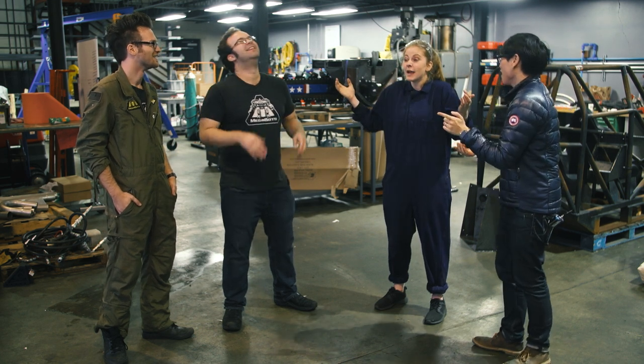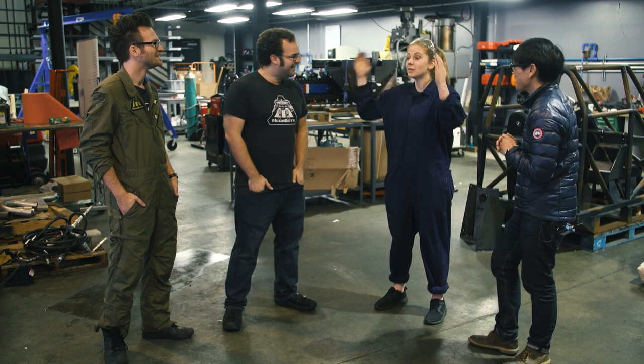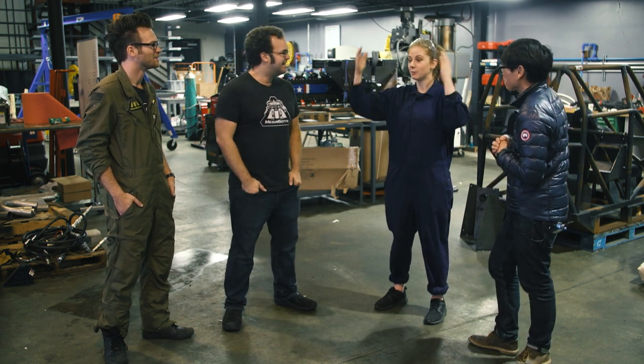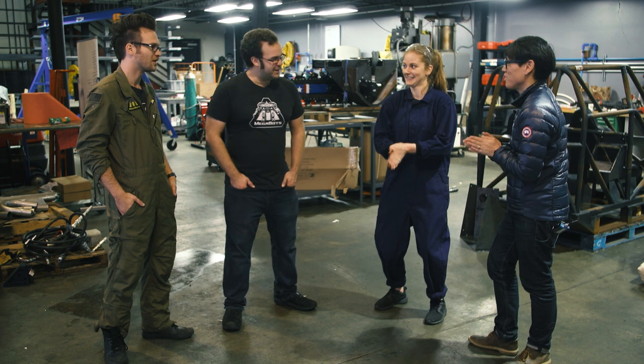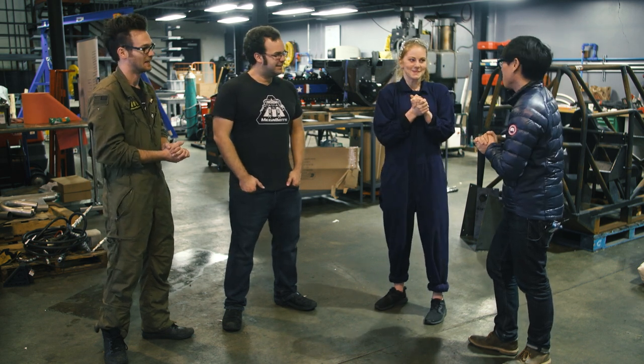Simone, you're going to be able to live out your dream today — a dream you didn't even know you had. I wasn't creative enough to dream about chopping stuff with a giant robot! They've got some cool stuff out there for us — surprises. Let's go check it out!